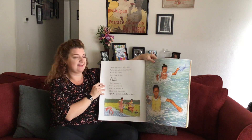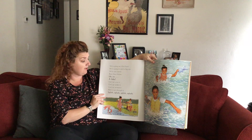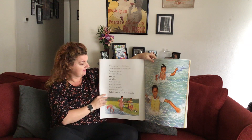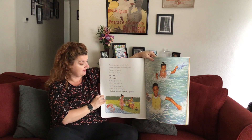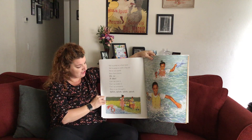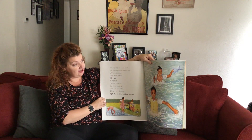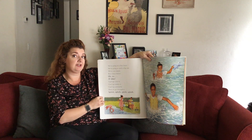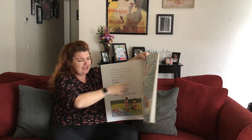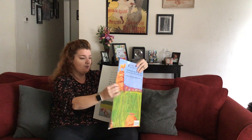We're going on a lion hunt. We're going to catch a big one. We're not scared. We've been there before. Oh no — a lake! Can't go over it. Can't go under it. Can't go around it. Have to go through it. Splish, splash. Now a lake is a small body of water. Look — they're even holding their shoes and the bunny way up high. Why do you think they're doing that? That's right, they don't want them to get wet.